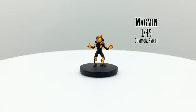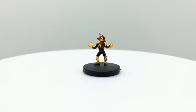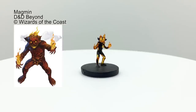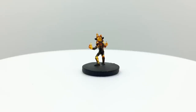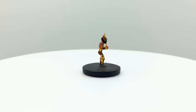Magmen are chaotic neutral elementals that resemble a small humanoid made of magma and rock. They must be summoned into the material plane by a conjure elementals or conjure minor elementals spell and set anything they touch ablaze. When they die, they explode, burning everything around them. There is another sculpt of the Magmen in Monster Menagerie 3 which is more true to the concept art, but I'm partial to this one because it has transparent bits. Magmen have a challenge rating of ½ and are in the Basic Rules. They appear in Princes of the Apocalypse, Storm King's Thunder, Out of the Abyss, Tomb of Annihilation, and The Guildmaster's Guide to Ravnica.